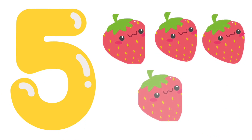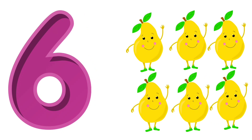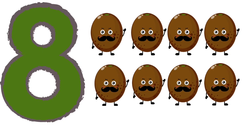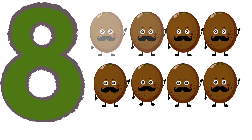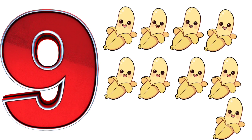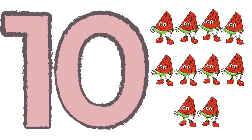5 — five strawberries. 6 — six pears. 7 — seven cherries. 8 — eight kiwis. 9 — nine bananas. 10 — ten watermelons.